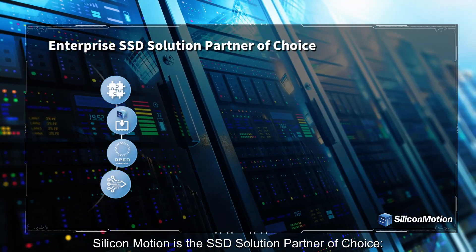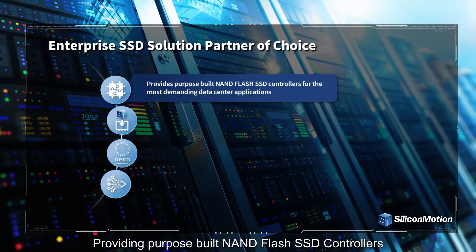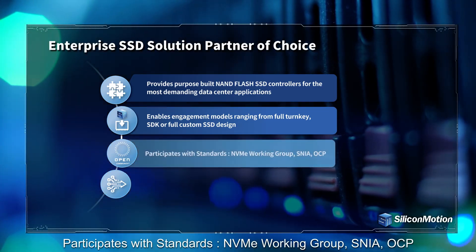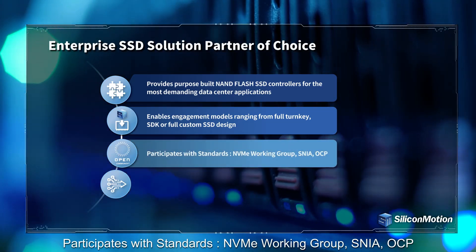Silicon Motion is the SSD solution partner of choice, providing purpose-built NAND flash SSD controllers, enabling a wide variety of engagement models, and participates with standards bodies including the NVMe Working Group, SNIA, and OCP.